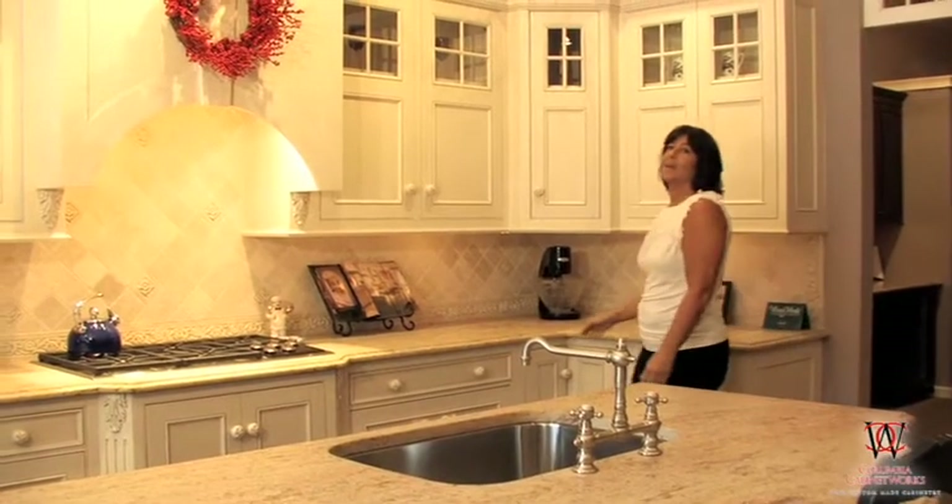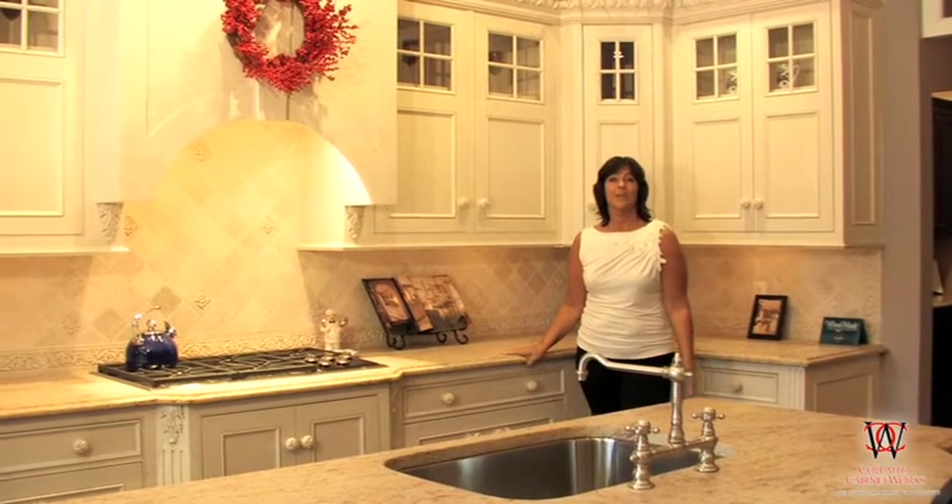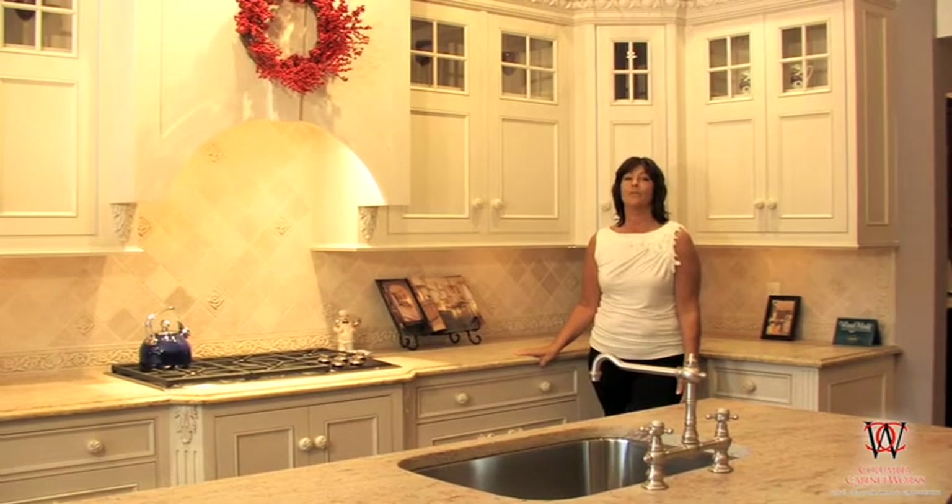Hi, my name is Laura and I am the project director here at Columbia Cabinet Works. I am thrilled to be giving you a tour of our showroom here in North Greenbush.